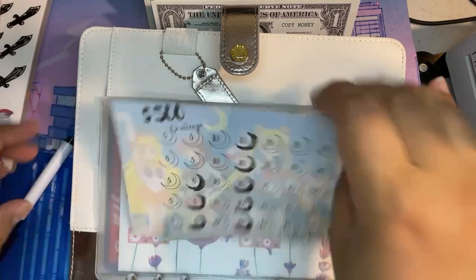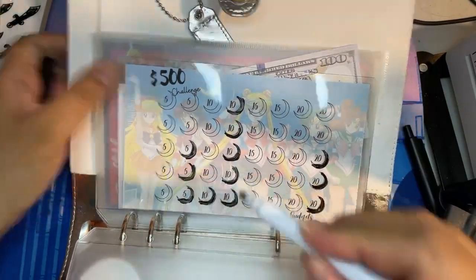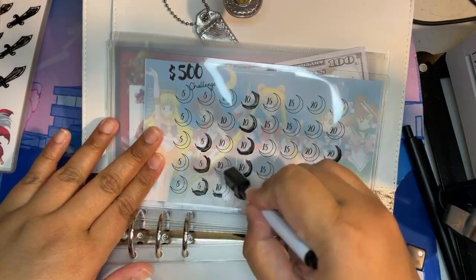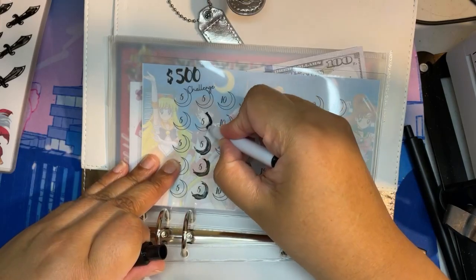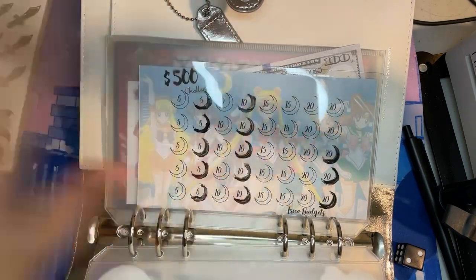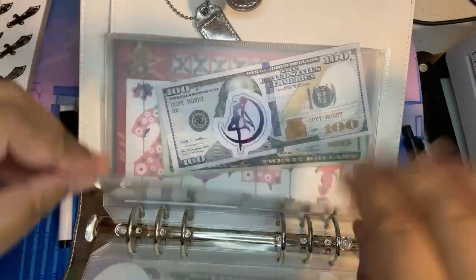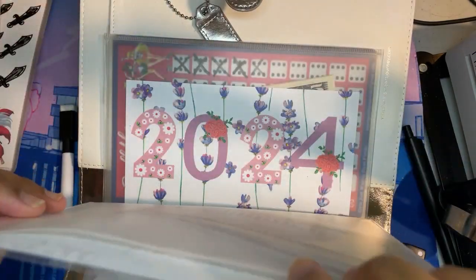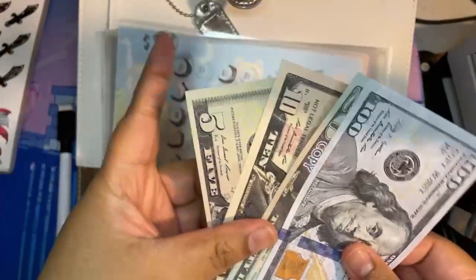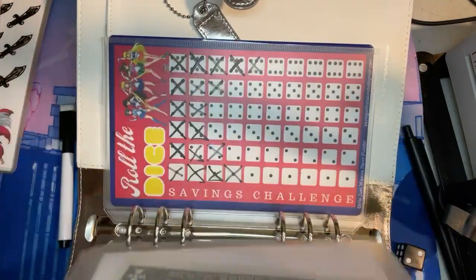Let's do Sailor Moon. I'm going to put $10 in Sailor Moon — actually, let's do two fives. What I want to do is save the lower columns towards the end, so I'll probably go back to the higher columns starting next week. That's my last $10. New total is $120, $130, $135 in Sailor Moon. And then let's do the Roll the Dice challenge.